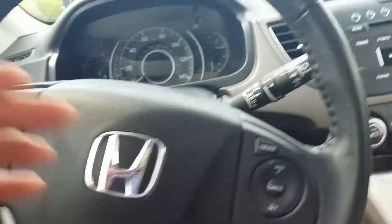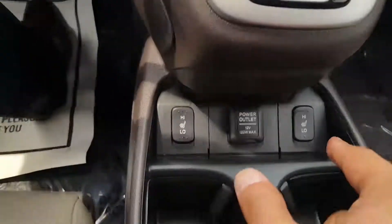Of course you got your Bluetooth and your cruise control. Dual temperature controls, heated seats up front. There's a power outlet and more hookups down there.